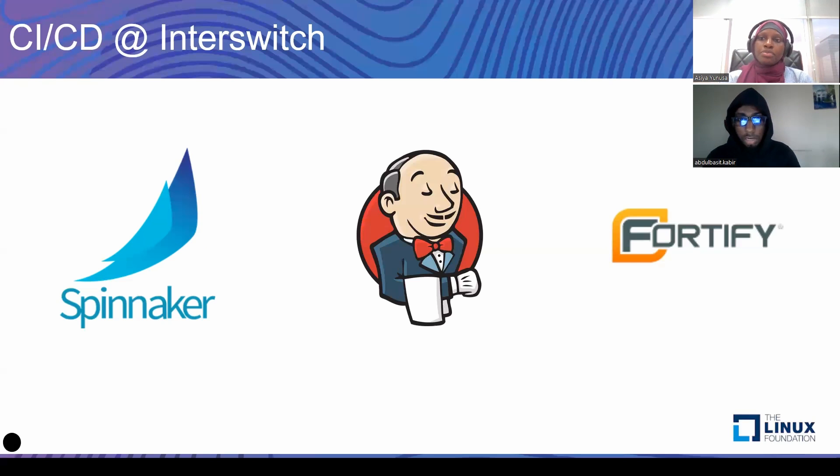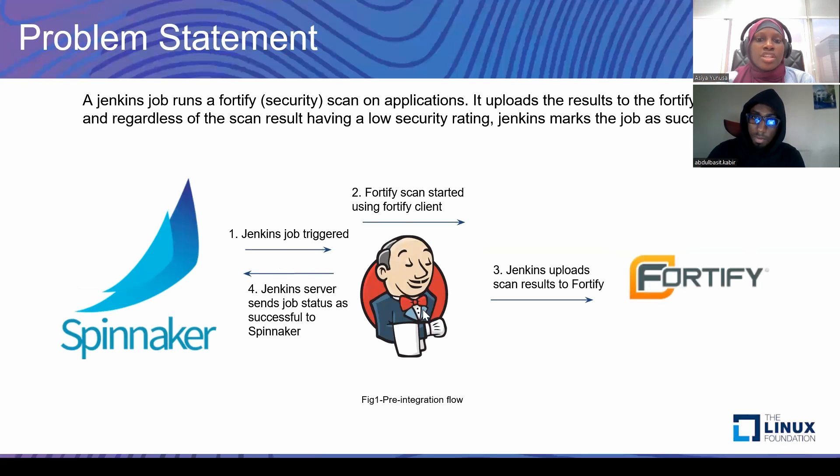So the issue we had was Jenkins running a Fortify scan, pushing the results to the Fortify server, and then pushing a success status to Spinnaker regardless of the results of the Fortify scan. So even if an application's security rating didn't reach the baseline set by the organization, Jenkins would send a success status to Spinnaker and that would allow the pipeline to proceed.